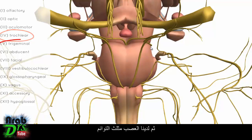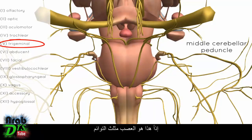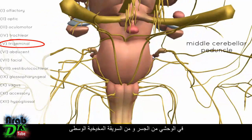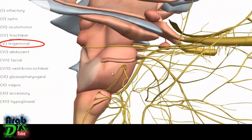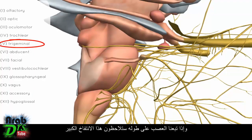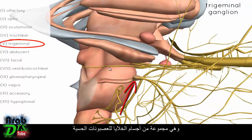Next is the trigeminal nerve. You can see this large nerve coming off the side of the pons on the middle cerebellar peduncle — the part connecting the pons to the cerebellum. It originates laterally on the pons. If you follow the nerve along, you can see a big bulge — this is the trigeminal ganglion, a group of cell bodies of the sensory neurons.